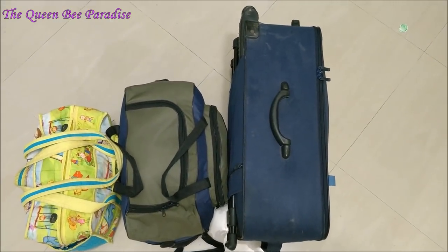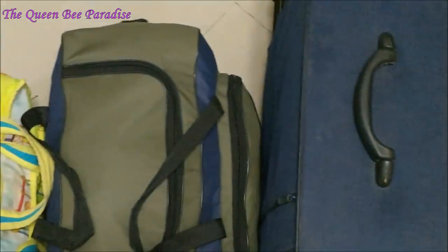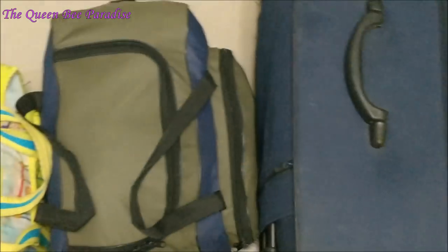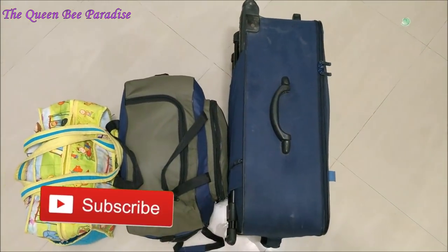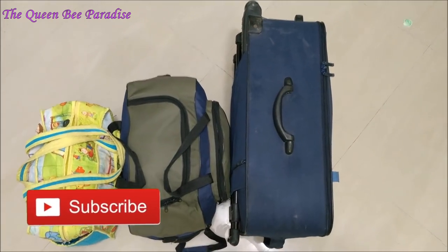Mobile chargers and water bottles will always be the final things to pack. I am not carrying any additional footwear. If you need to carry, you can wrap them in shower caps or poly bags and pack them. All set for our travel!